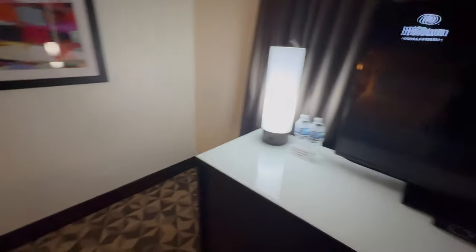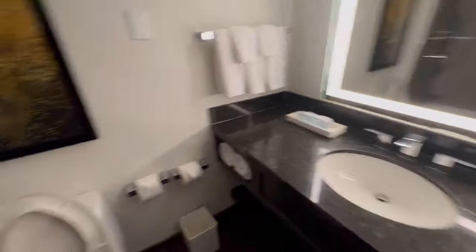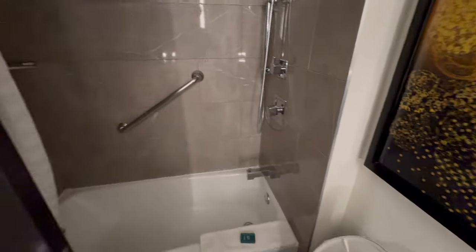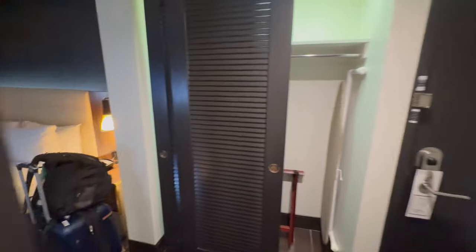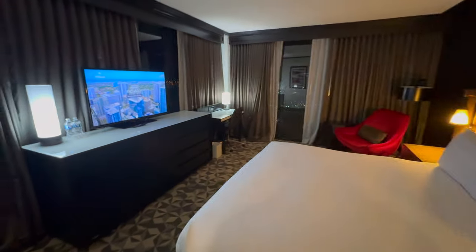Got my two waters. Nice king-sized bed. Closet with a safe, hangers and an iron. And the bathroom — it has a tub. Pretty soon I think all these hotels are going to have showers only, at least most of them. Very cool.